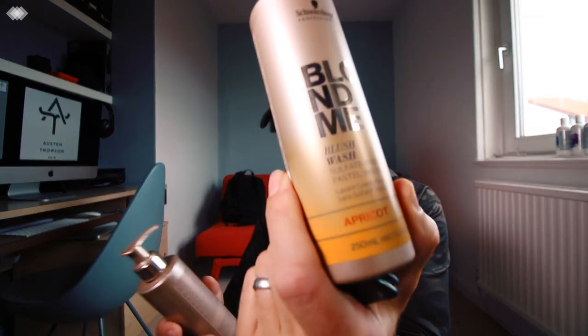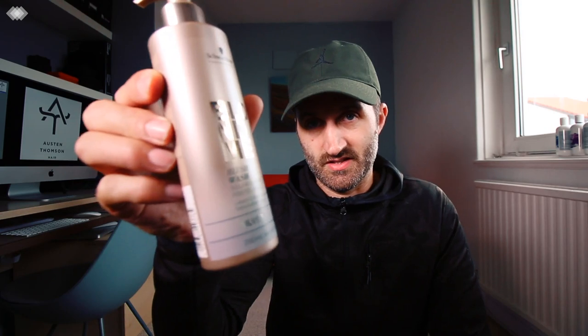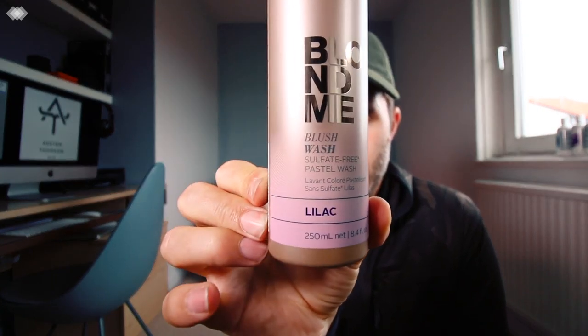These are also in the box — Blush Wash. Apricot. This is a silver — this is the one we already did the video on, so check that out. This is a strawberry, and that's the lilac. So these are beautiful toners. If you've got blonde hair and you want a pastel toner, then these colours are great. They are designed to last five washes, but the strawberry lasts a lot longer than five washes, so just be careful with that.